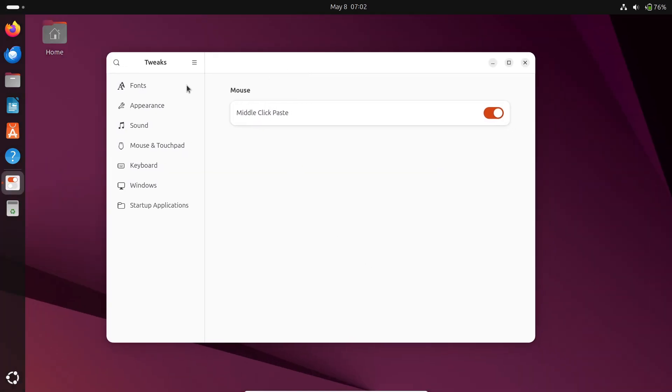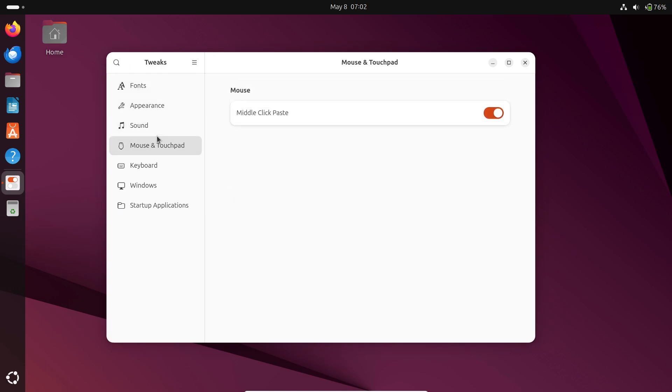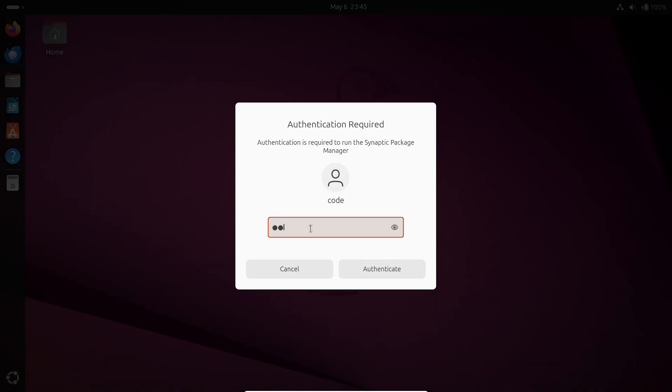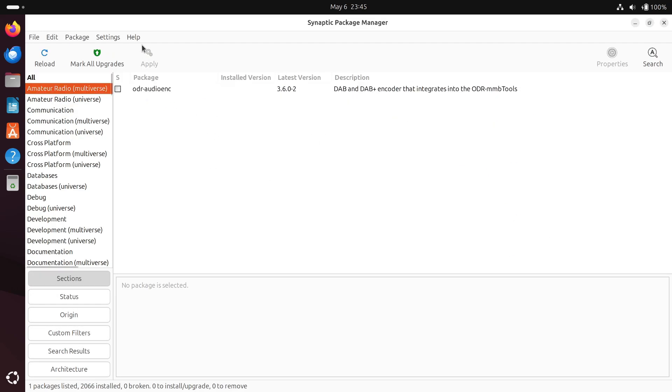Want to tweak your desktop? GNOME Tweaks is a must-have. You can change themes, adjust fonts, toggle desktop icons, and install extensions — making Ubuntu look and feel exactly how you like.